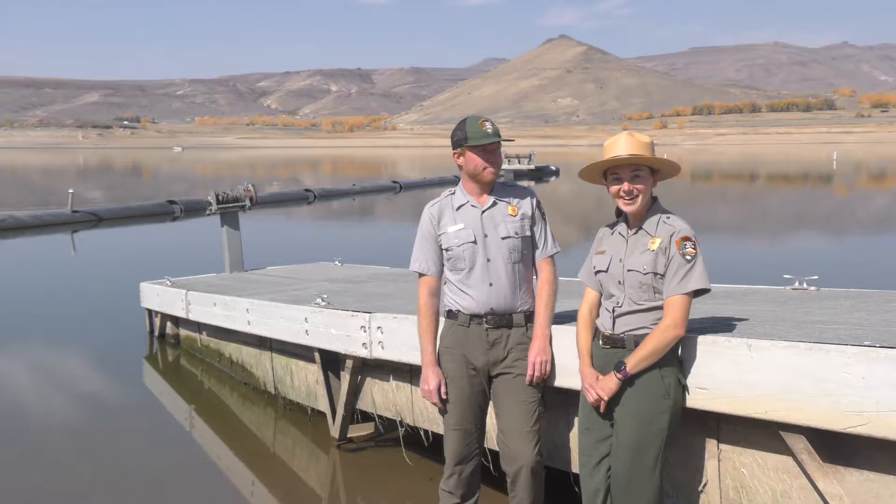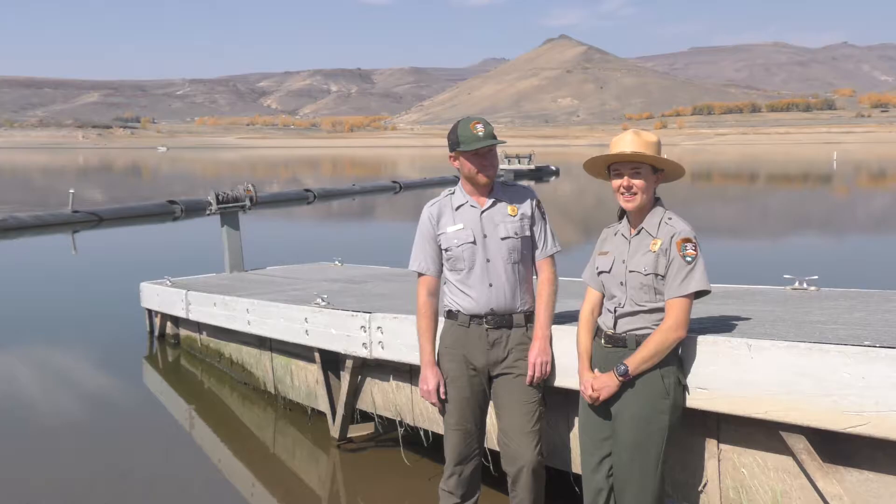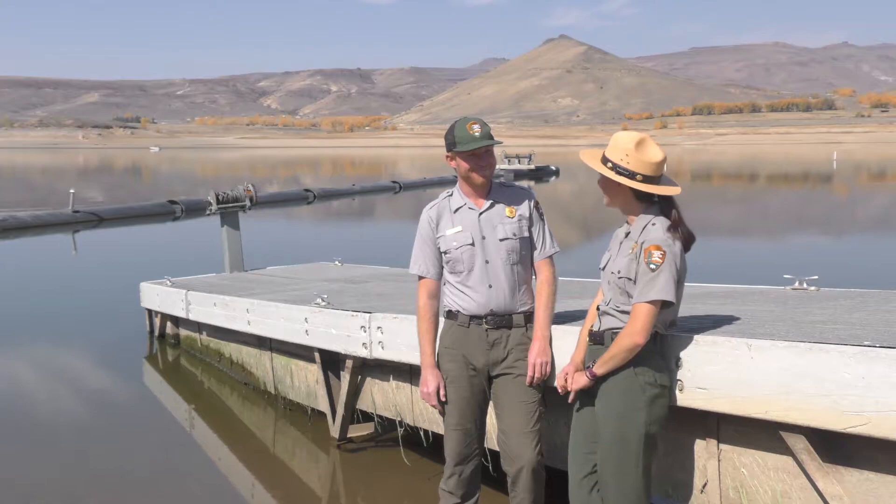Hi, I'm Ranger Kelly. I'm here at Blue Mesa Reservoir inside of Curecanti National Recreation Area. There are many different jobs in the National Park Service that work together to protect these special places, and today I'm joined by Ranger Nathan, and he's going to tell us about what it's like to be a biological science technician.